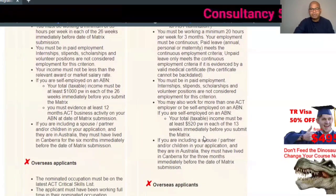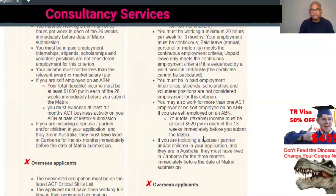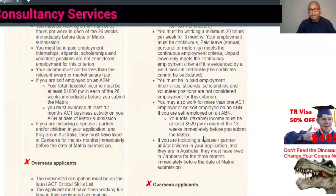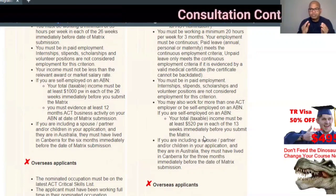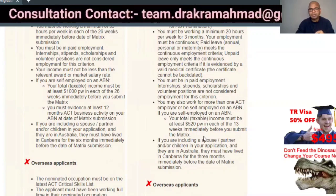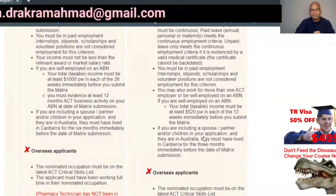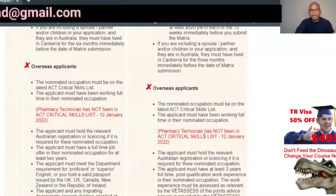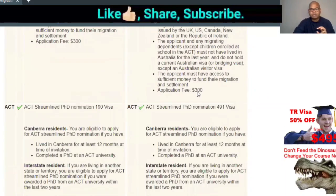You must have at least a minimum of 20 hours of work per week. As a student you can only work 20 hours per week — so if you are a student working the last three months, your employment must be continuous and you must be receiving a salary. For overseas applicants, you cannot apply for Subclass 190 or 491 from Canberra — it is currently closed for offshore applicants; only onshore applicants can apply.